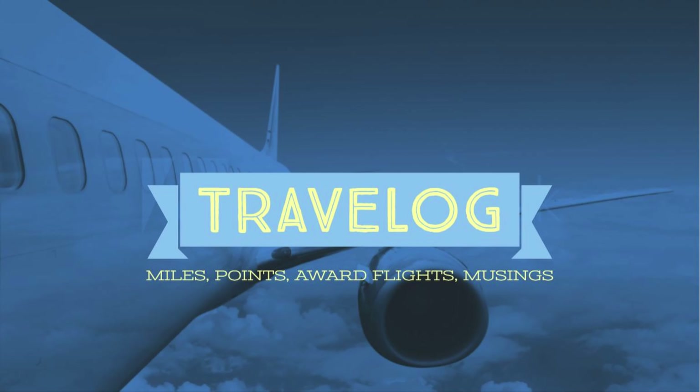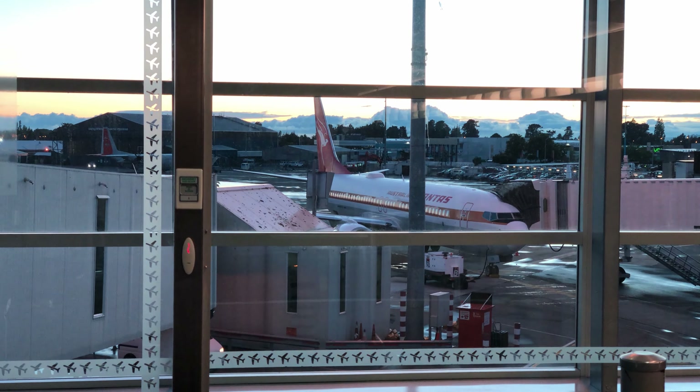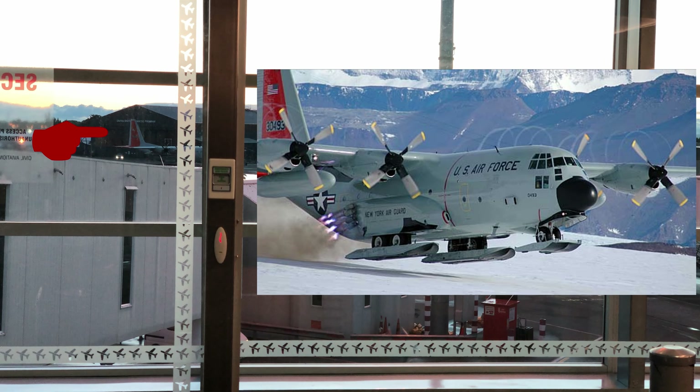My first experience with the Spirit of Australia was on a recent early morning trans-Tasman service operated by a Qantas 737 from Christchurch to Brisbane in Economy. The aircraft was painted in a classic livery and, interestingly, parked in front of a U.S. Air Force C-130 Hercules that is specifically designed to fly to McMurdo in Antarctica.